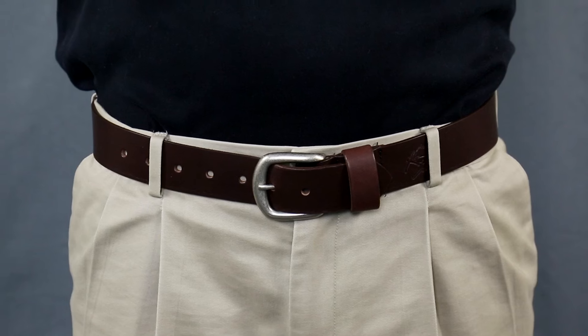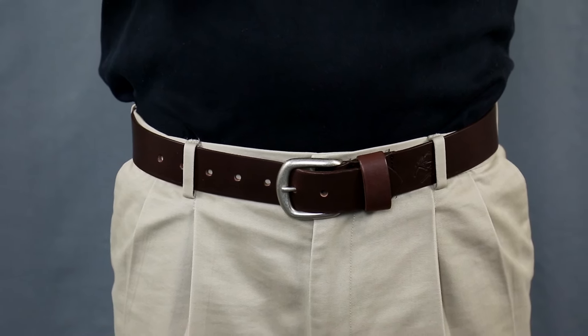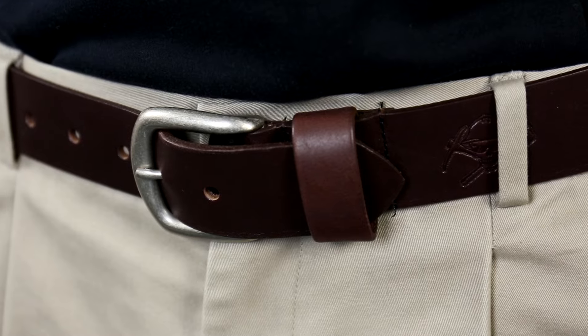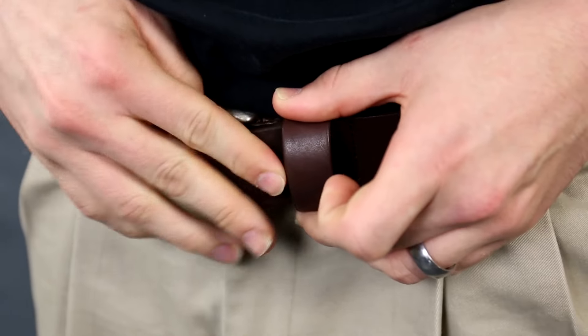The full grain leather ensures durability, so you'll have long lasting wear. It's designed for work, but its style also allows it to be worn casually if you choose. There's a satin nickel finish on the harness buckle, giving it versatility and a rugged look.